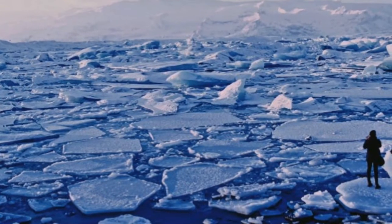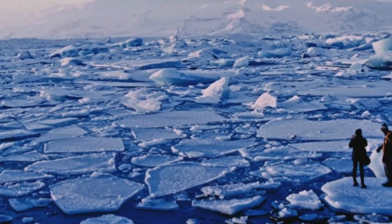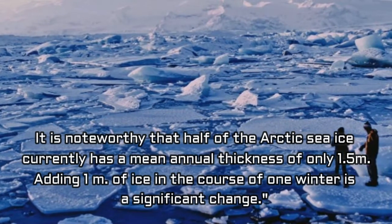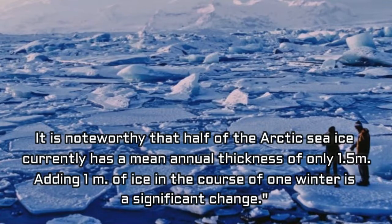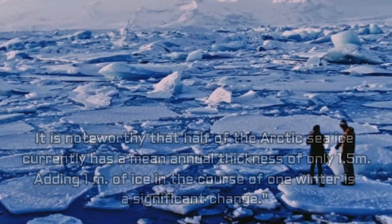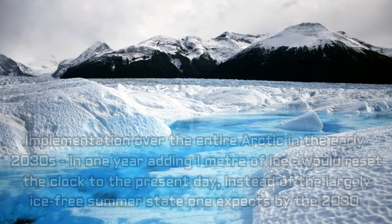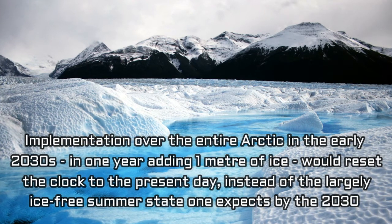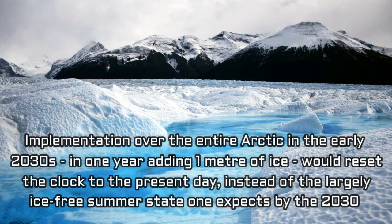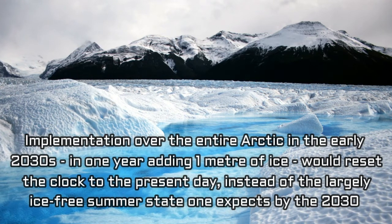In other words, that's 7.5 kilograms per second of water, or 27 metric tons per hour. It is noteworthy that half of the Arctic sea ice currently has a mean annual thickness of only 1.5 meters. Adding 1 meter of ice in the course of one winter is a significant change. They also note that adding 1 meter will be like pushing time back by 17 years — implementation over the entire Arctic in the early 2030s, adding 1 meter of ice in one year, would reset the clock to the present day instead of the largely ice-free summer state expected by 2030.